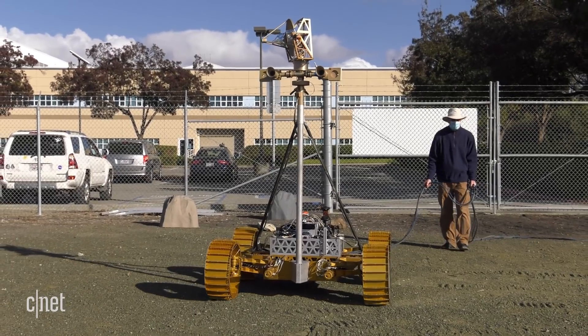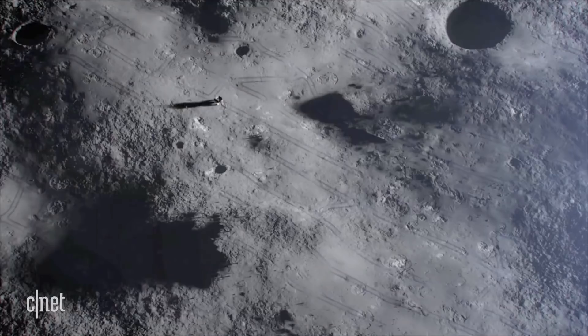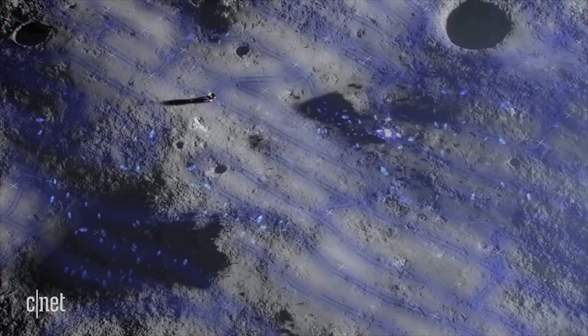We could either bring everything from Earth, which is kind of our fallback position, or we can actually live off the land a little bit by using what's naturally there. Dan Andrews heads up the VIPER program for NASA. He says identifying usable water on the moon is going to be key to keeping humans alive up there.